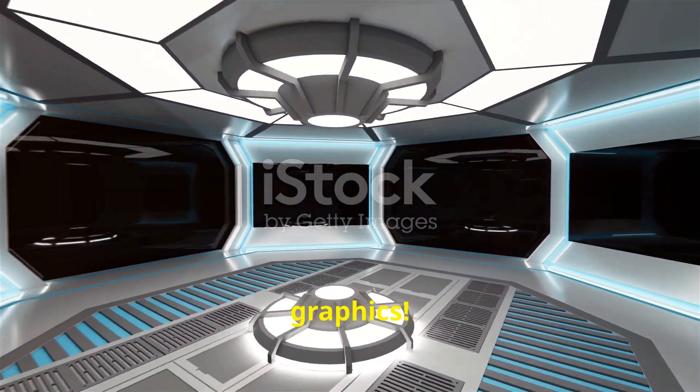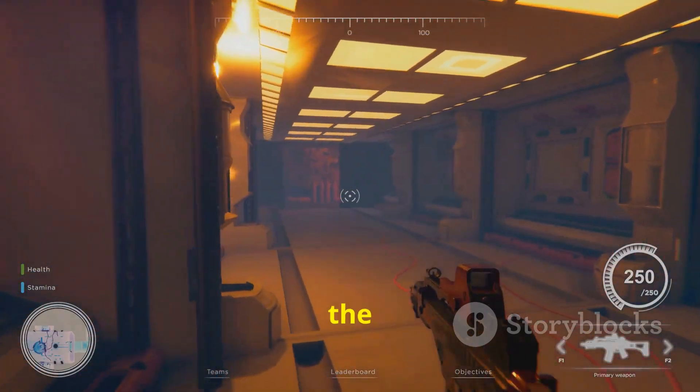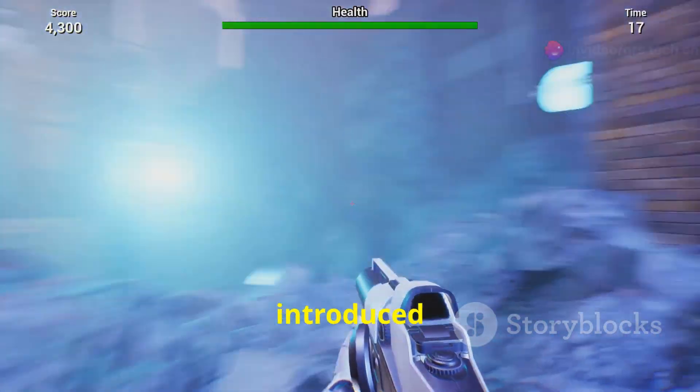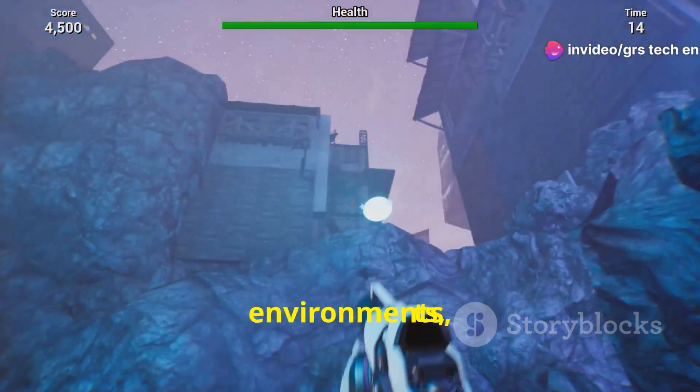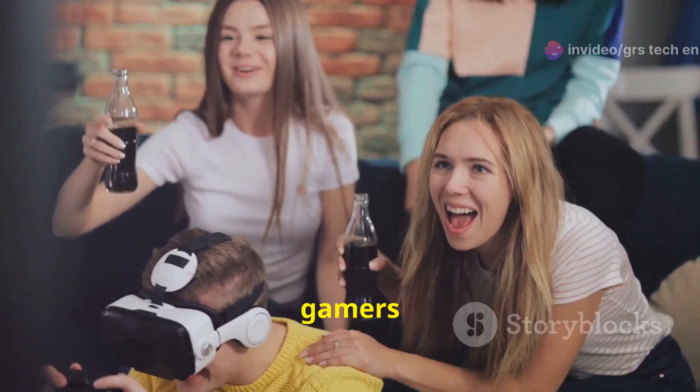Enter the era of 3D graphics. Games like Wolfenstein 3D and Doom are often credited as the pioneers. These games introduced a new dimension — literally. The immersive environments, the feeling of depth, and the more realistic experiences captivated gamers worldwide.